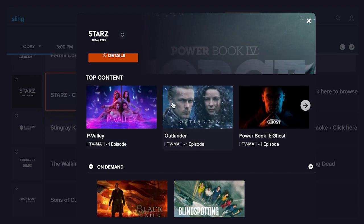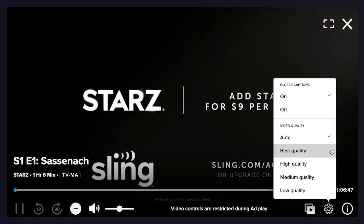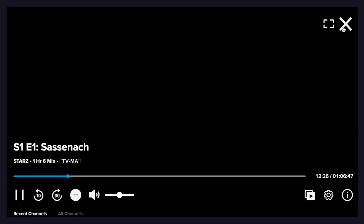You can add any show to your watch list and watch the latest episode with the press of a button. Once playing a show, additional settings and options become available. You can turn on closed captions and adjust the video quality from low to high or best. You can rewind in 10-second increments or fast forward 30 seconds at a time. You can also remove or add an item to your watch list from this view. Clicking the square icon with the play button brings the guide back up.